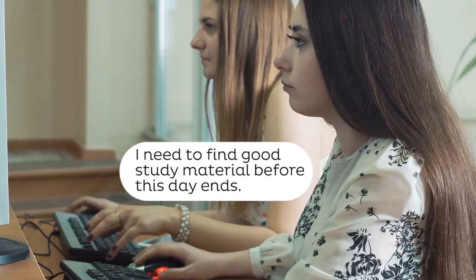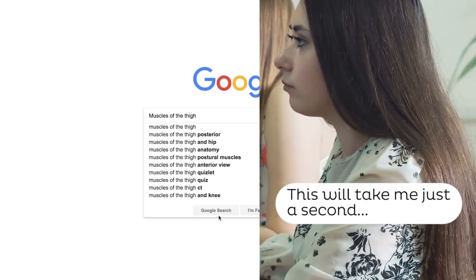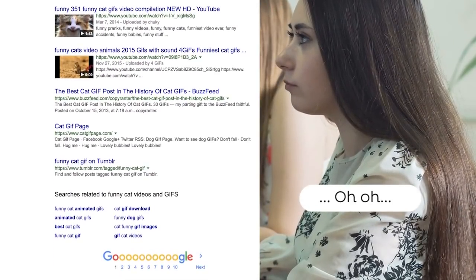Hello everyone, it's Megan from KenHub here and today I'd like to ask you a question. Have you ever had that panicked feeling when studying anatomy where you feel like you don't know where to find additional study tools or, for that matter, how to even begin searching for credible sources?